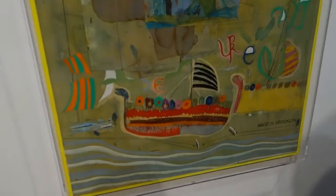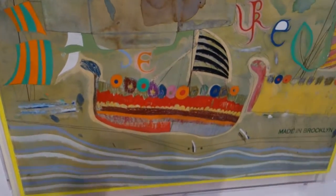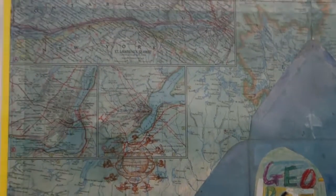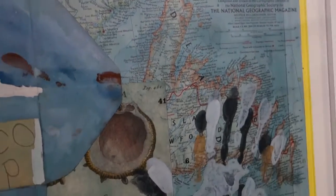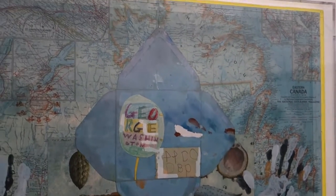This is Viking Ship. I think the form was to have a stamp that says Made in Brooklyn — I've seen that a couple of times. The St. Lawrence Seaway. The Maritime Provinces of Canada.